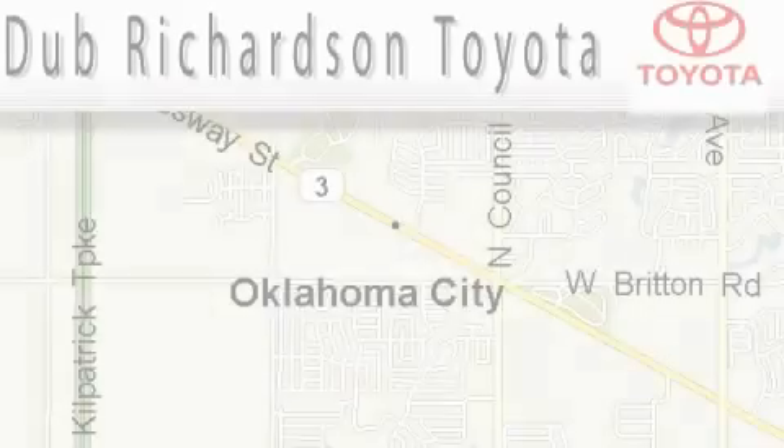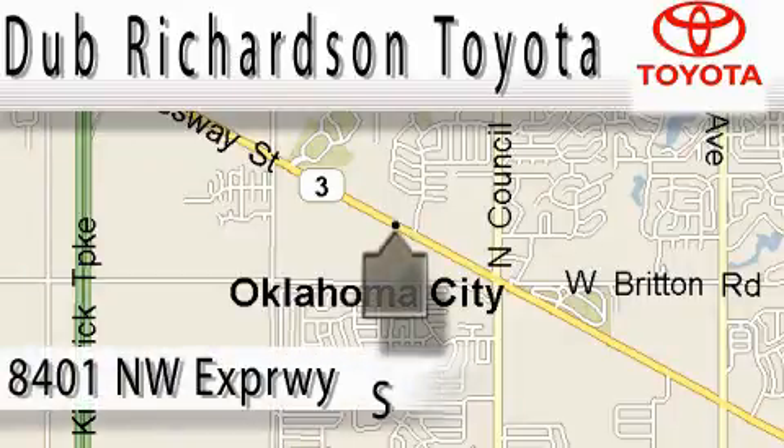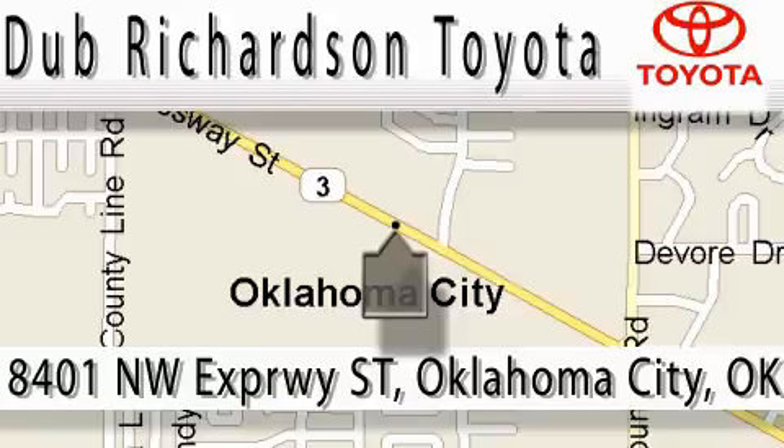Welcome to Dub Richardson Toyota, proudly serving our community for over 40 years. You can count on us — Toyota Dub is where satisfaction and excellent experience comes standard. At Dub Richardson, you're guaranteed an excellent experience every time, and reliability is just the Dub Richardson way of doing business. Come experience the Dub Richardson Toyota difference today. We're conveniently located at 8401 Northwest Expressway Street.